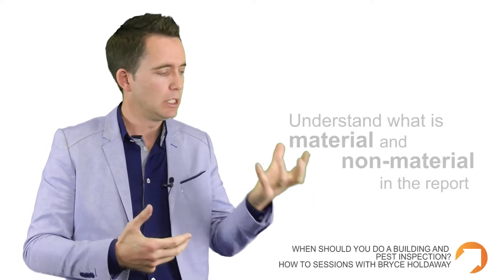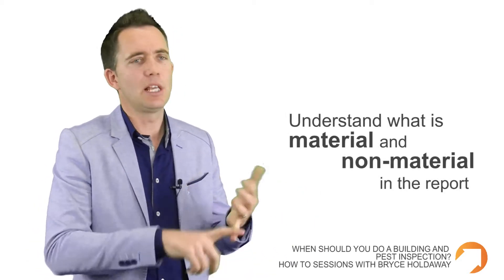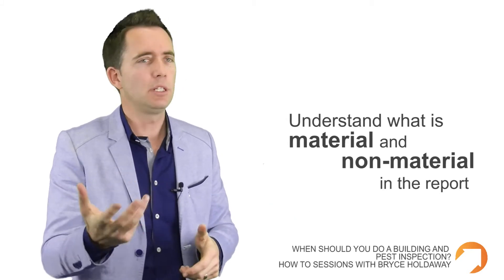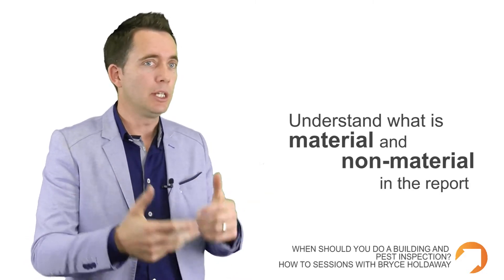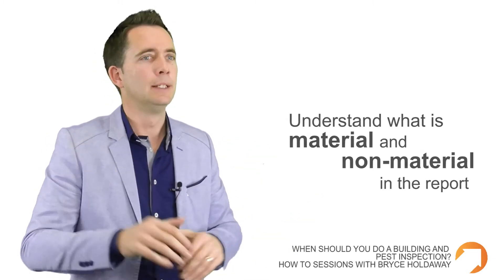That's an important point, because you need to realise that a building inspector is going to tell you absolutely everything that is wrong. You need to have the ability to discern between what's material and what's non-material in nature. Examples of material issues are termites all over the joint or the place is going to fall down — obvious reasons why you wouldn't go ahead with the purchase. Non-material things are a crack in a bathroom tile or leaking taps. That's not a deal breaker, but it might be leverage to help you negotiate better terms or a better price. It's important to distinguish between material and non-material.